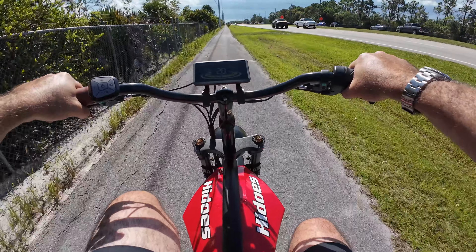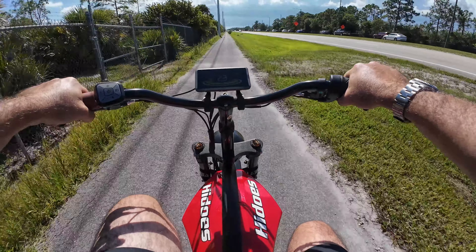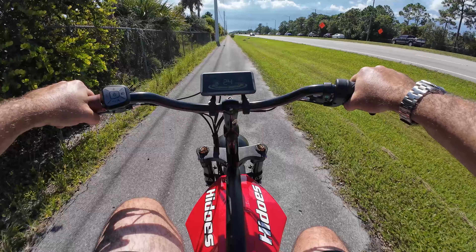With power does come noise, and unfortunately when you're at the top speed, the motor is a little bit louder than other e-bikes that I've tested.